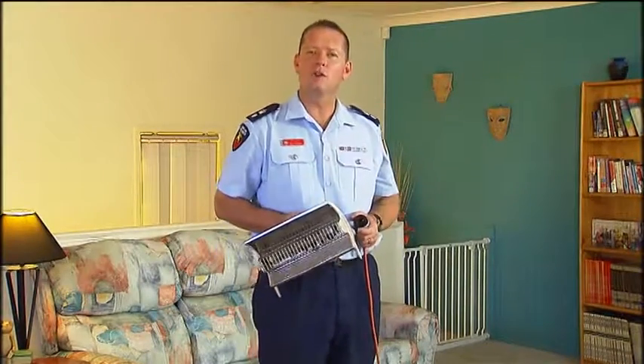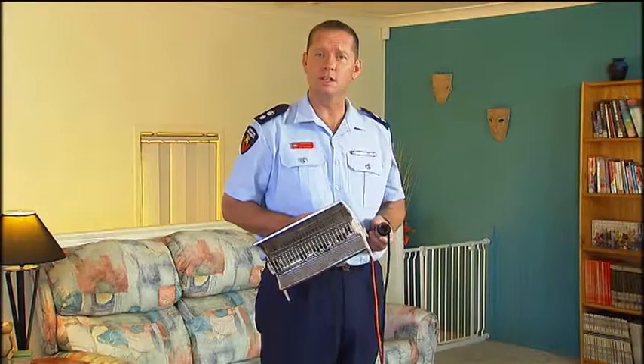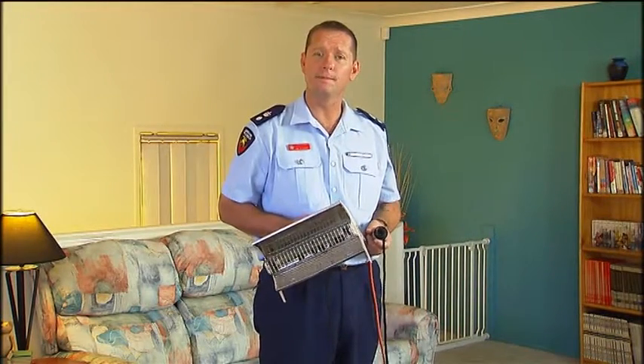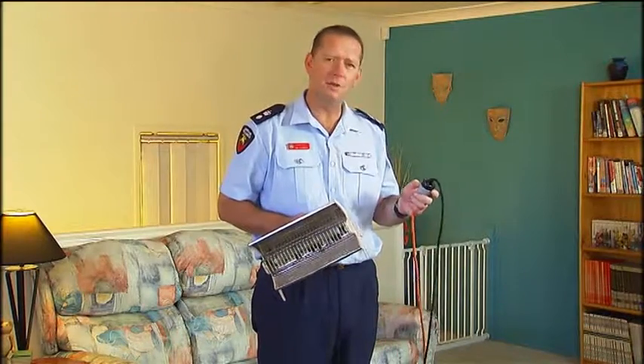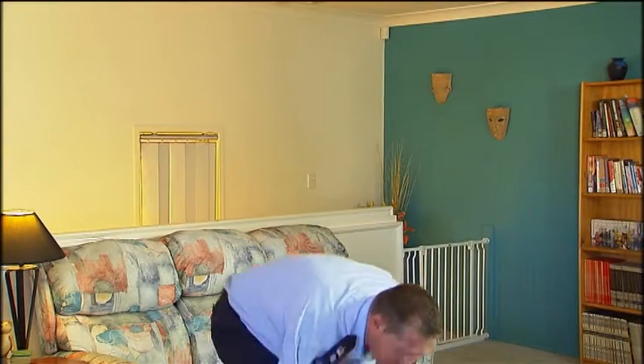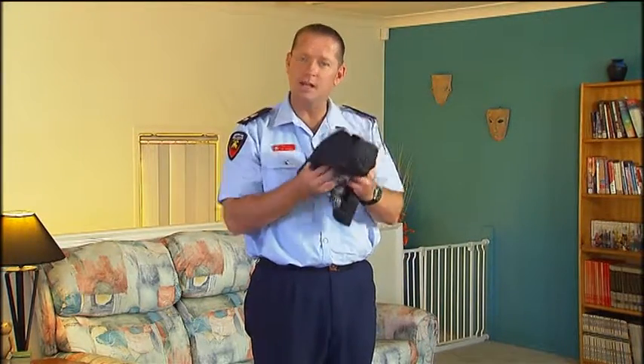Never plug high-wattage appliances such as heaters into power boards or extension leads, as they can overheat the electrical circuitry and potentially cause a fire. Instead, plug them directly into the power outlet. Ensure that clothes, curtains, and bedding are nowhere near the heater.